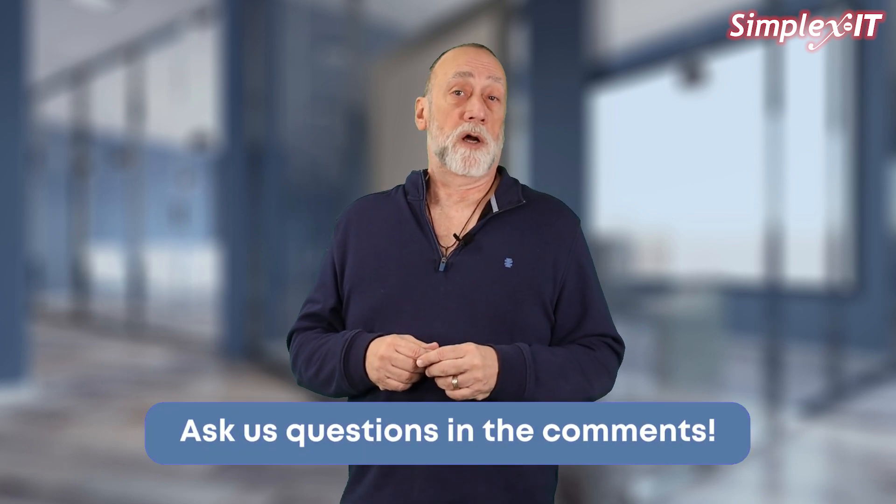If you have questions, make sure to leave them in the comments below. Check out our other videos that answer commonly asked questions.